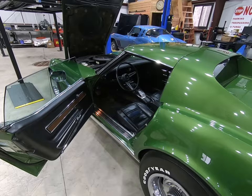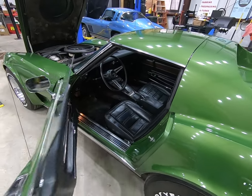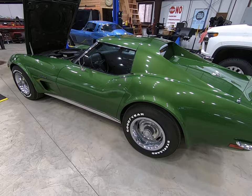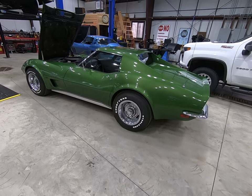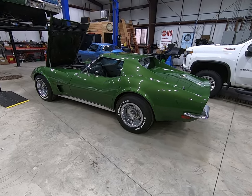Car retains all its original shocks. Might have the nicest chassis I've seen on one of these cars, ever.